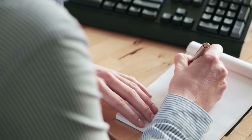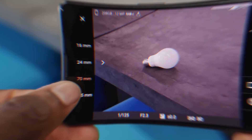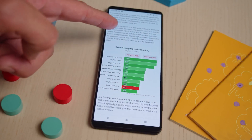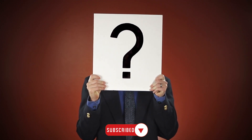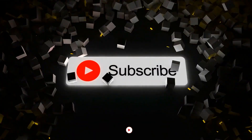And that's a wrap on today's video highlighting the top reasons why you should consider purchasing the Sony Xperia 1V. Now it's time for your thoughts — will you be getting your hands on this product? Let us know in the comments below. If you have any further questions, don't hesitate to ask. If you enjoyed the video, don't forget to leave a like. Thanks for watching, and we'll catch you in the next one.